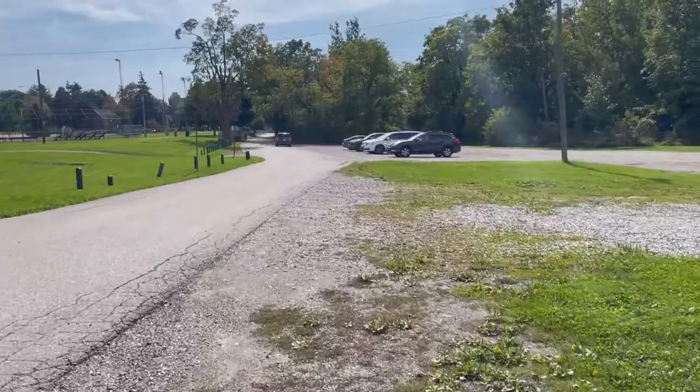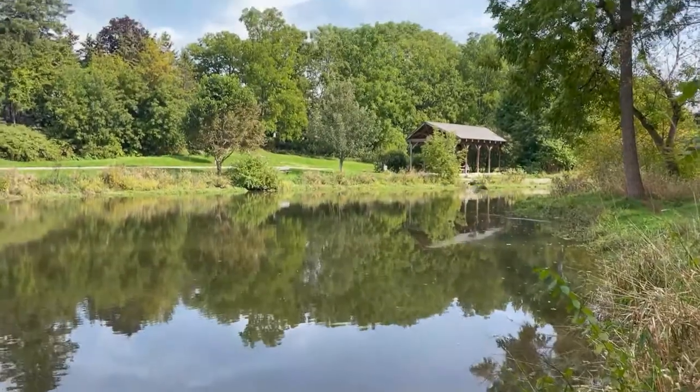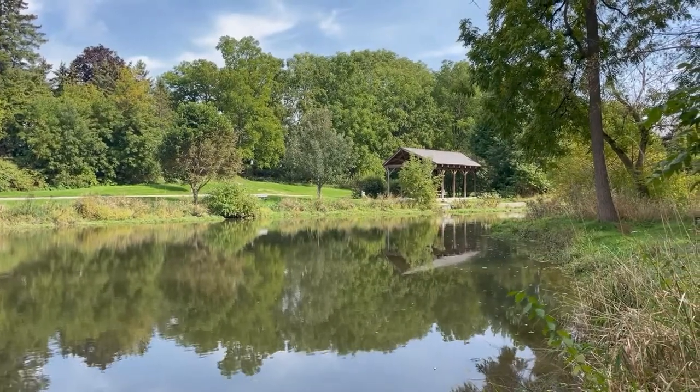Keep following that path through the Creative Arts Centre parking lot, and then once you come to Wellington Street, cross the road and head down into Smiths Pond Park where the path continues.